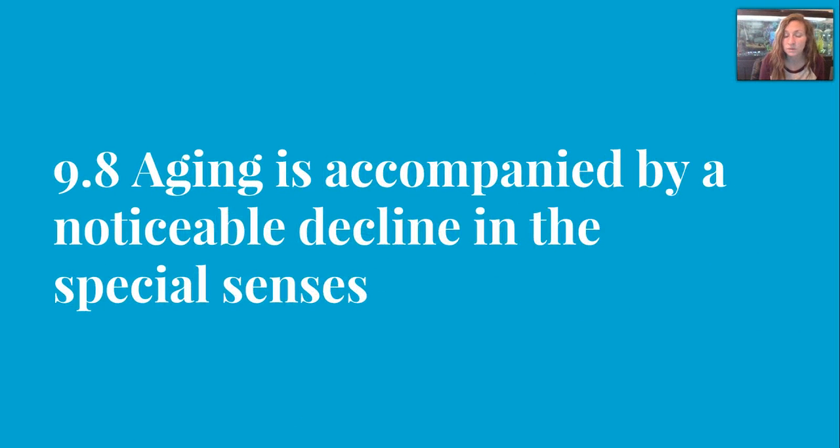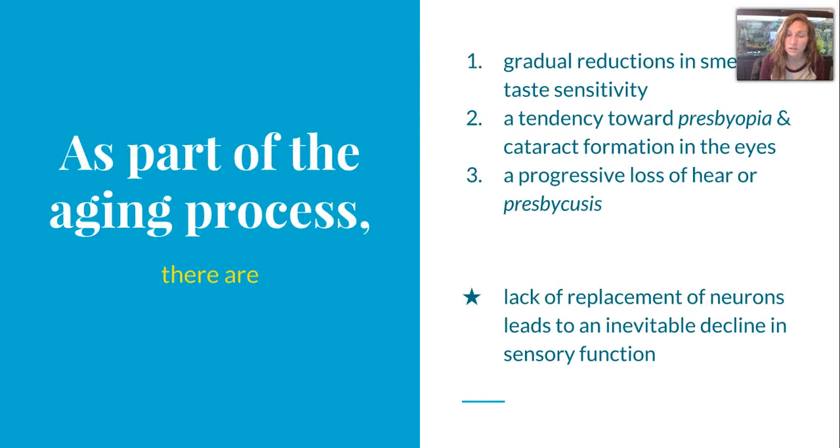Lastly, aging is accompanied by a noticeable decline in the special senses, including gradual reductions in smell and taste sensitivity, a tendency towards presbyopia and cataract formation in the eyes, and a progressive loss of hearing called presbycusis. All of these are due to a lack of replacement of neurons, which leads to an inevitable decline in sensory function. Alright guys, that is it. We're done and I'll see you next time.